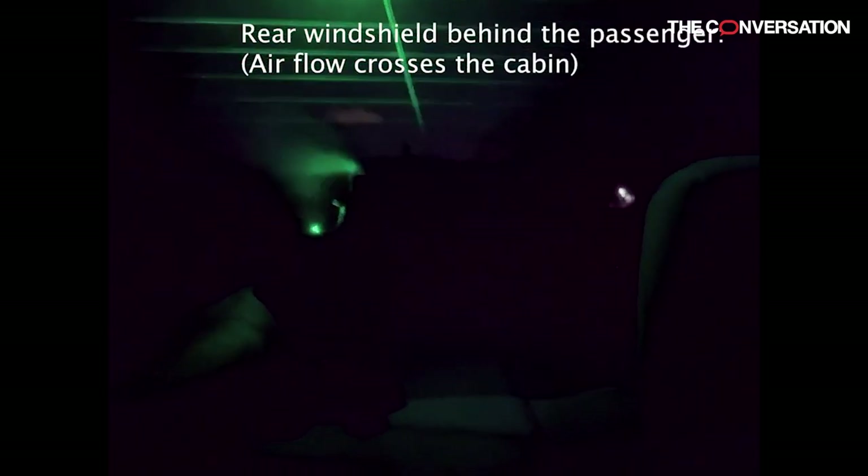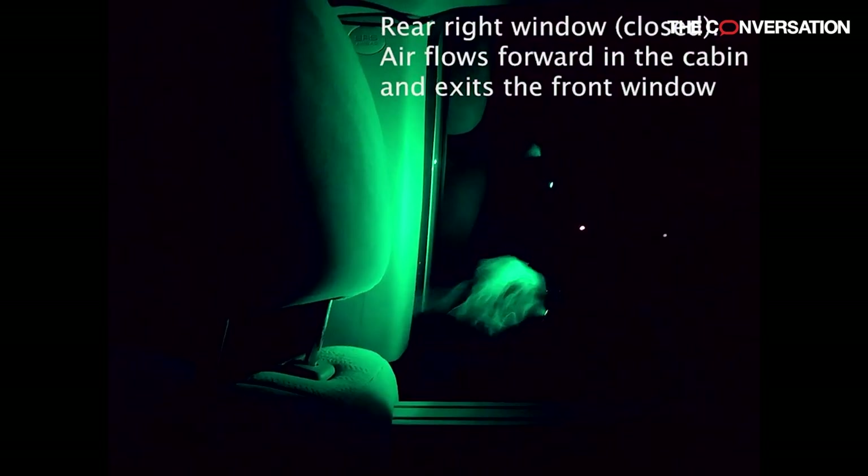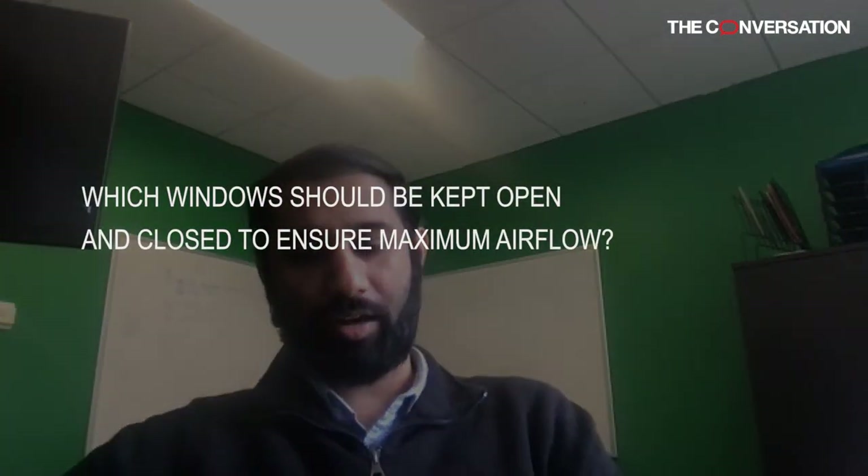Another way is to have windows open. If you're riding at 20 miles an hour or faster, you can flush out a lot of air just by the speed of the car. Compared to just having the heating or air conditioning on, having windows open allows you to flush more air out.